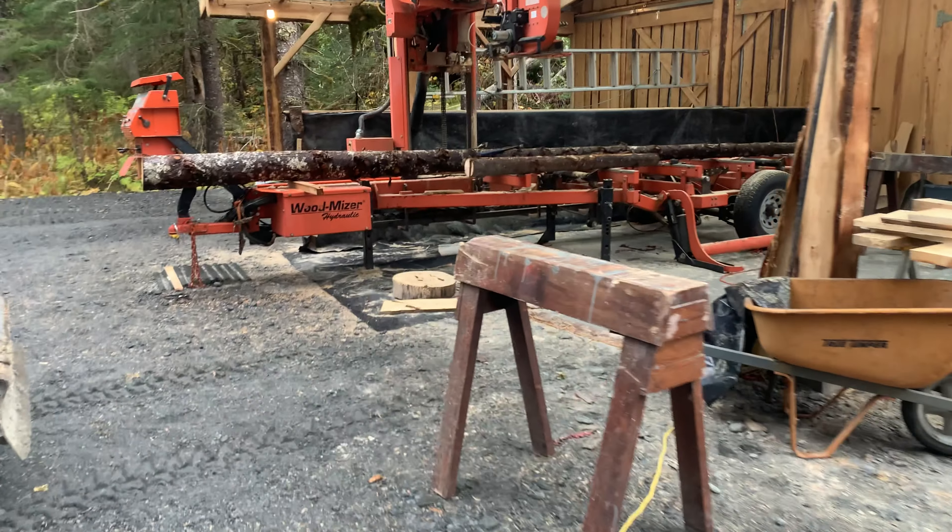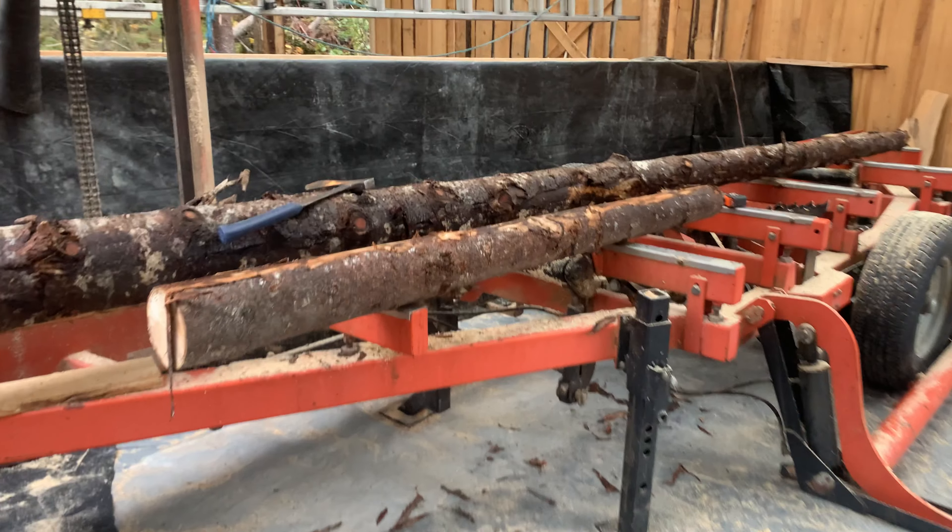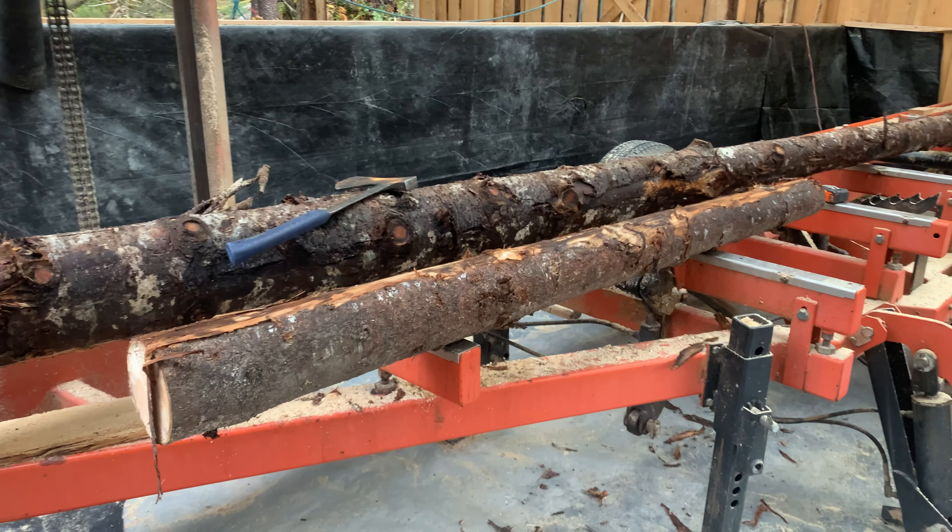Today's project is I'm going to make two bunk beds from these rounds. I've never done that before, so we'll see how that goes.